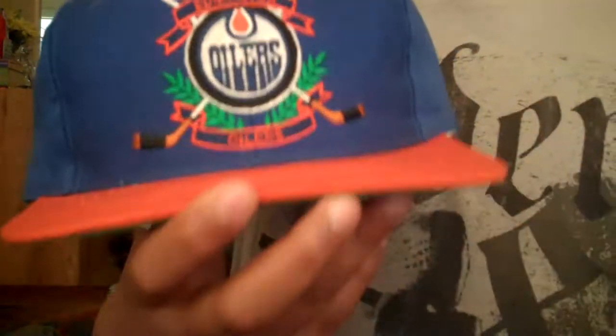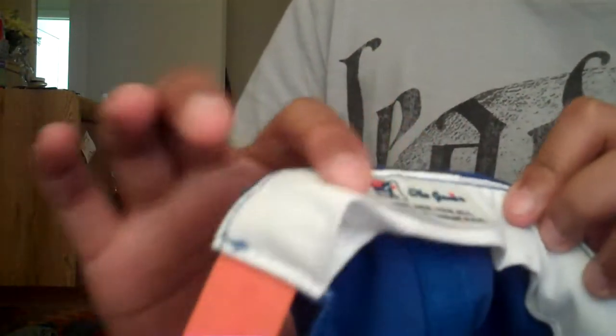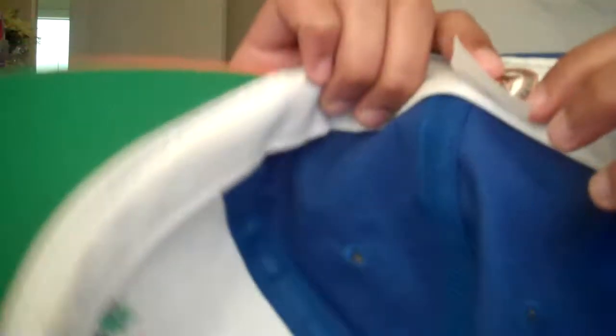Next hat is Edmonton Oilers snapback. Blue and orange. Blue air holes. Orange button. That's a nice patch right there. Green underbrim. It is made by The Game and it's stitched on, not glued. And it says The Game right here. The Game, one size fits all, made in Taiwan. And official licensed product of the NHL, right there.